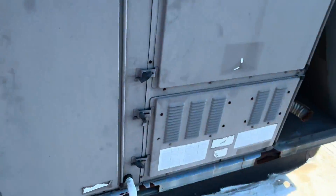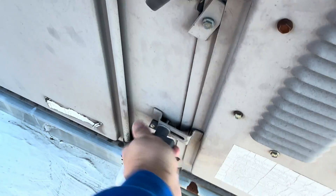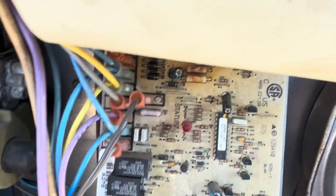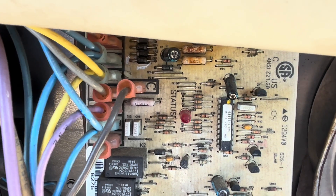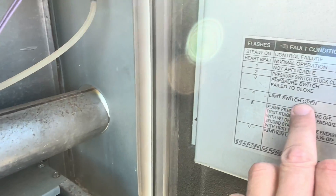If we open this up, the furnace control will tell us what the actual trip is. One, two, three, four — limit switch open.